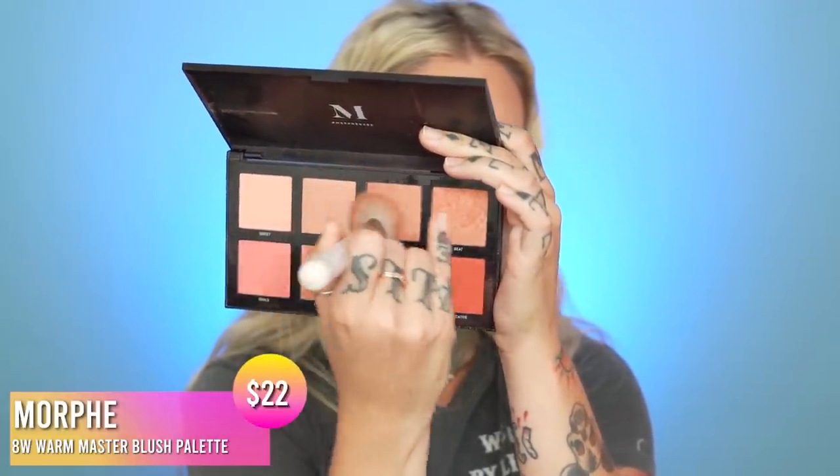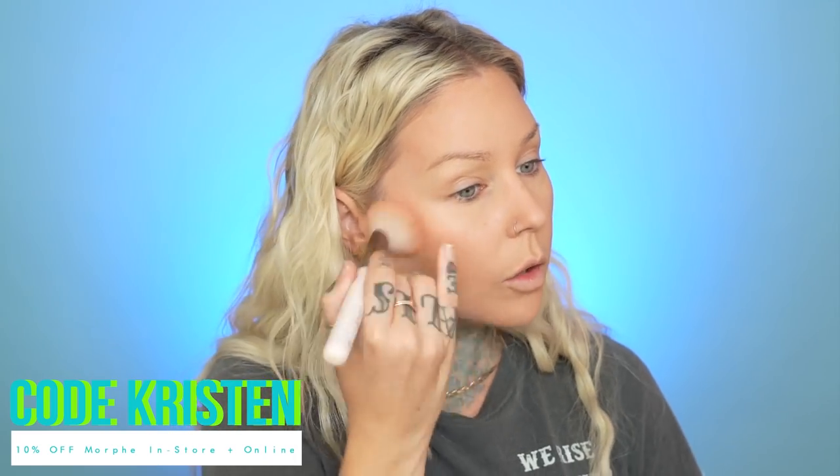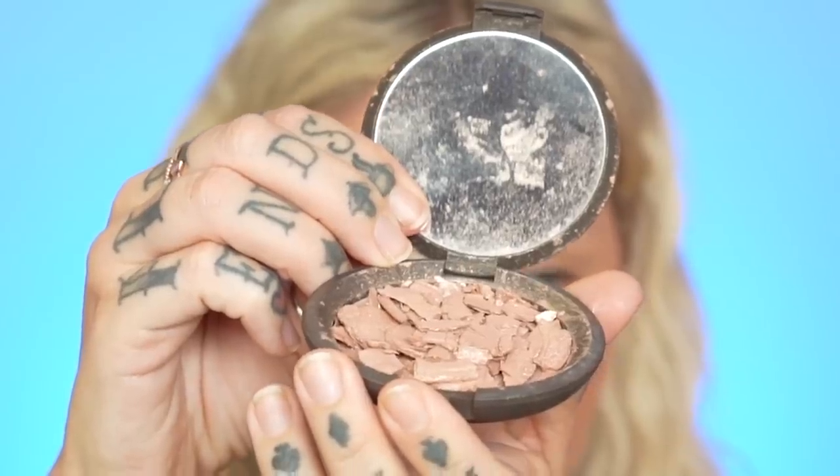I'm using the Morphe blush palette to do a little bit of blush — I mix a couple of the shades together. I also have a Morphe code that works in store and online if you want to use it — it's just 'Kristin.' The other day I broke my Becca Opal Highlighter — can we have a moment of silence? So sad. You like how I'm putting a full face of makeup on what's supposed to be a light coverage foundation. I'm going to finish my eyes and I'll be right back, then we'll see how these eyebrow pencils do.